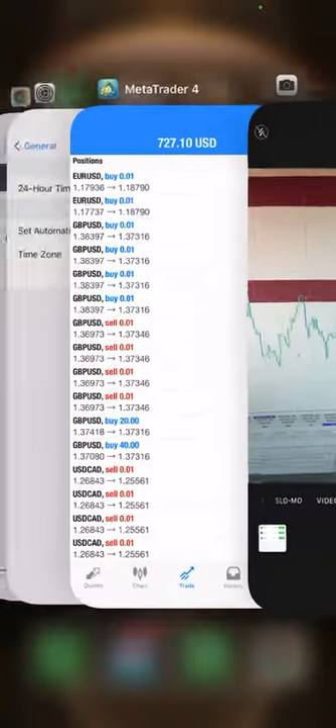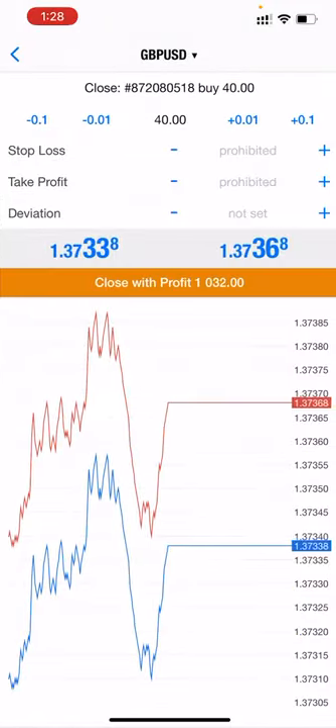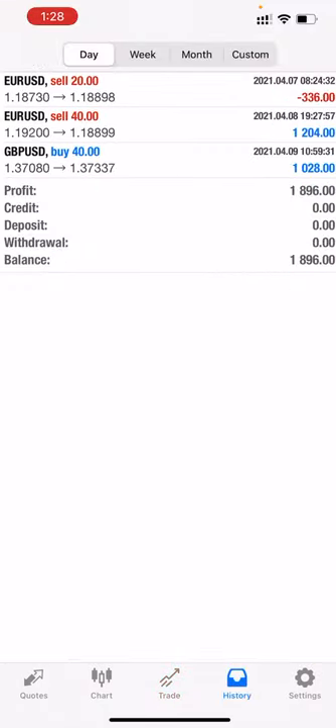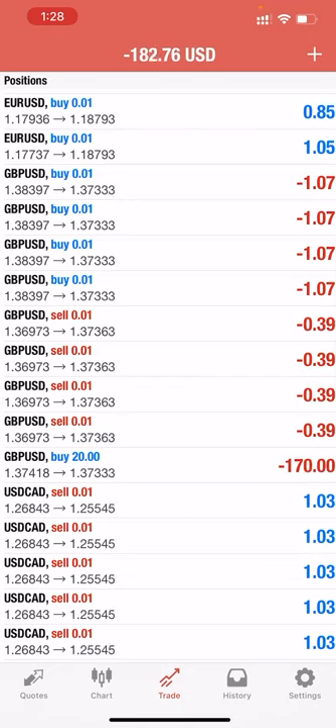Currently we are ready to book the profit, and yes, we have booked the profit now. In the remaining position we will keep it, and we will book around $400 profit. So today's profit has been booked: $1,896. This account can be followed — the investor ID and password is open. Hope all enjoy the live trade.